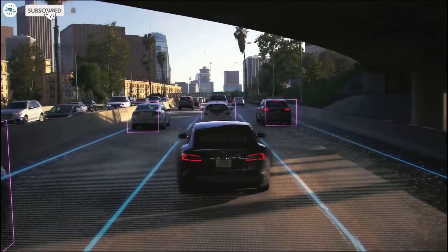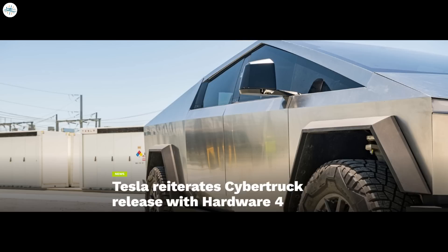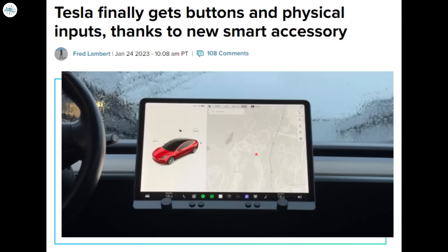Today we have brought you the latest Tesla news. Tesla insurance data has driven changes to vehicle design, says Elon Musk. Tesla reiterates Cybertruck release with hardware 4. Tesla Cybertruck to enter limited production this summer. And Tesla finally gets buttons and physical inputs thanks to a new smart accessory. Let's get into all the details.